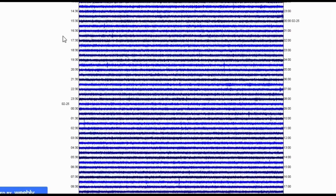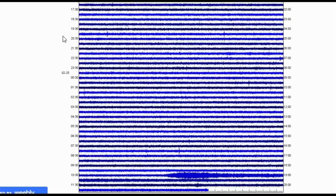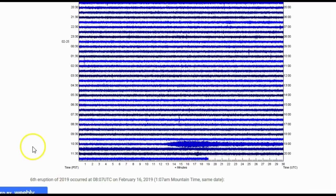The seventh eruption of 2019 is the 39th eruption since Steamboat reactivated in early 2018. Here is the heliplot from YNMHHC.